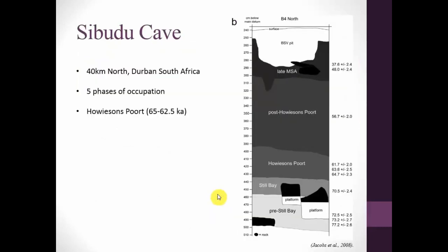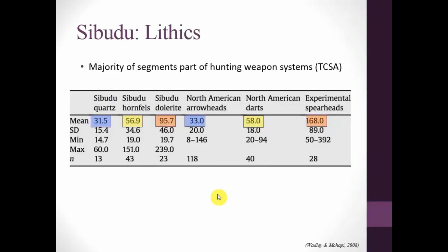The next site is Sibudu Cave, 40 kilometers north of Durban in South Africa, with five phases of occupation. Focusing on the Howiesons Poort phase between 65 and 62,500 years ago: the lithics are quite interesting. Wadley and Mahapi's analysis argues that TCSA values point more towards complex projectiles — the quartz pieces resemble North American arrowheads, the hornfels like darts, and the dolerites more like experimental spearheads. So they argue for possibly complex projectiles in this period, but even if you disagree, there is strong evidence of at least simple projectile systems.